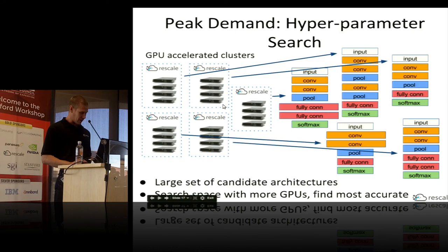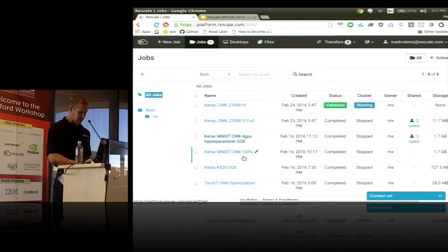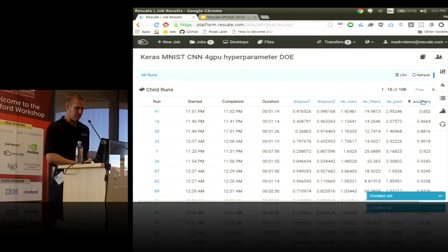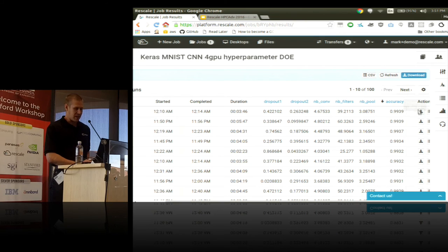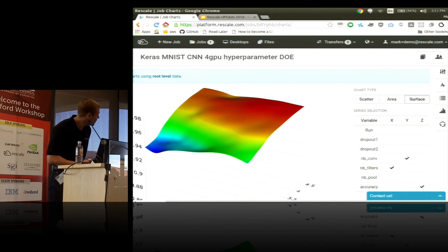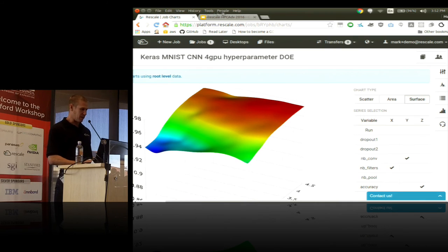Let me show one more thing on our platform. I have an example job mapping this hyperparameter search problem into our engineering-style design of experiments framework. In this case I'm varying five different neural network architecture parameters — each row is a different neural network being trained — and the output is an accuracy number, so you can pick which network gives the best accuracy and download the model. We have visualization tools for this as well: if you have more convolutional filters and a larger convolutional kernel, you get better accuracy, shown in this corner. These are all tools available on the Rescale platform.